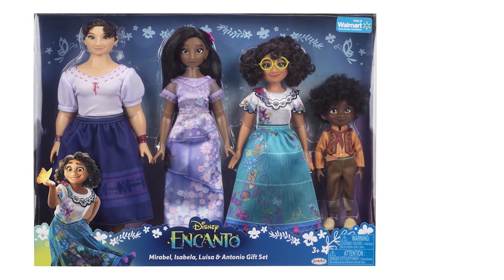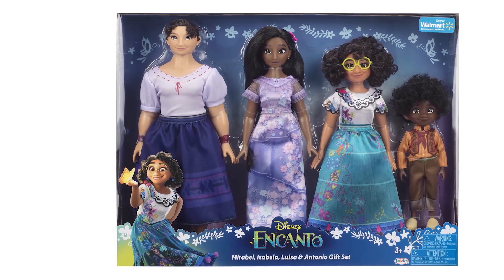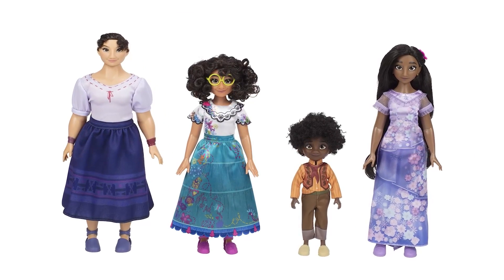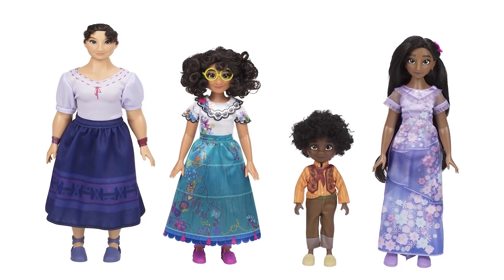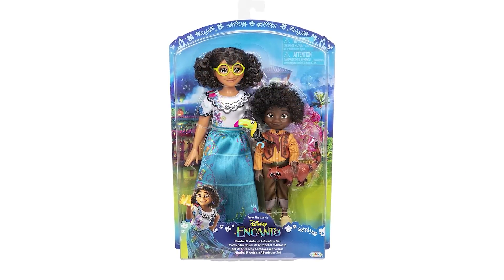A Walmart exclusive, this Mirabelle, Isabella, Luisa, and Antonio gift set features four fashion dolls. Play out your favorite Encanto moments with Mirabelle, her sisters, and cousin Antonio. The Mirabelle and Antonio adventure set includes Mirabelle and her close cousin Antonio.